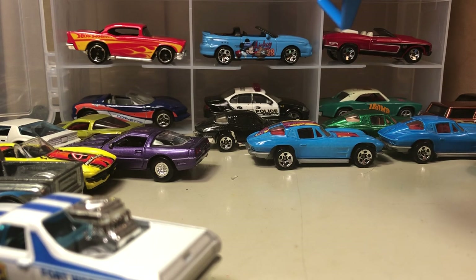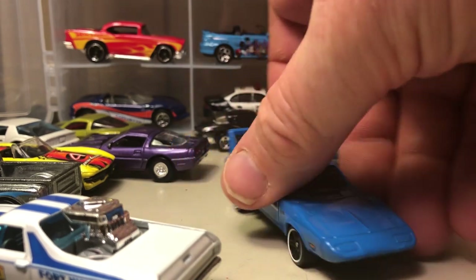And here's the Chrysler group — what is this? It's a charger, or challenger... Daytona. It's a Dodge Daytona, so it's a charger body, but I don't remember the year.